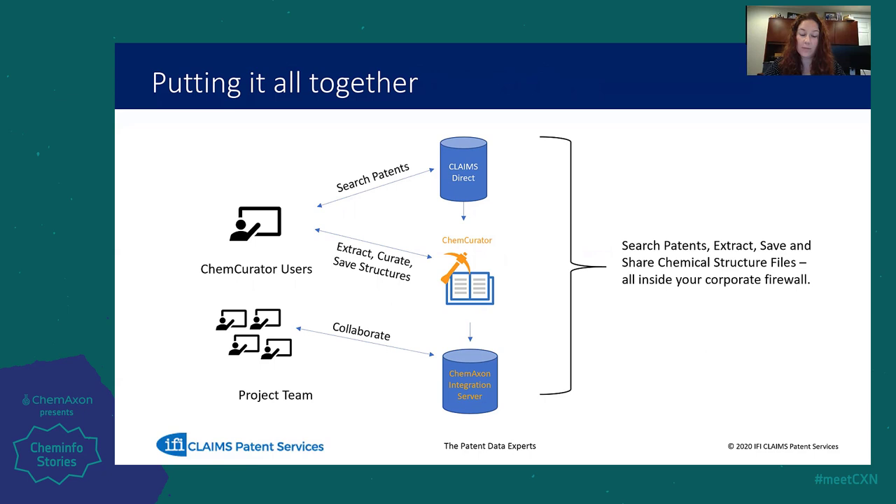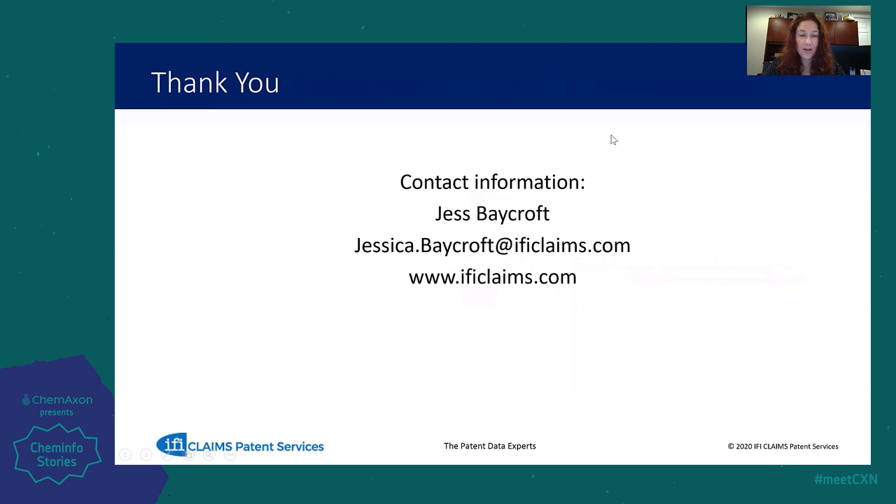That's all I have for today. Thank you for taking the time to listen. I have on the screen my contact information as well as the website for IFI Claims. If there are any questions I can answer or any assistance I can be of, please do not hesitate to reach out to me at my email.